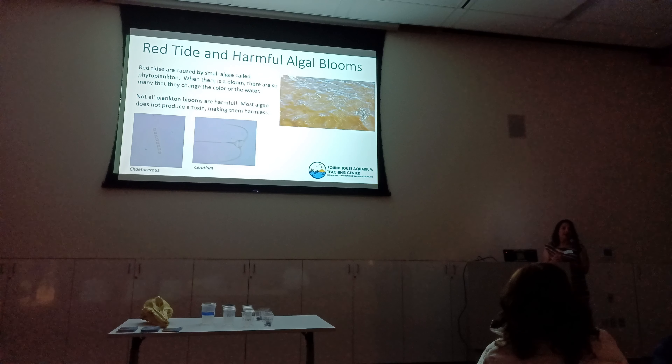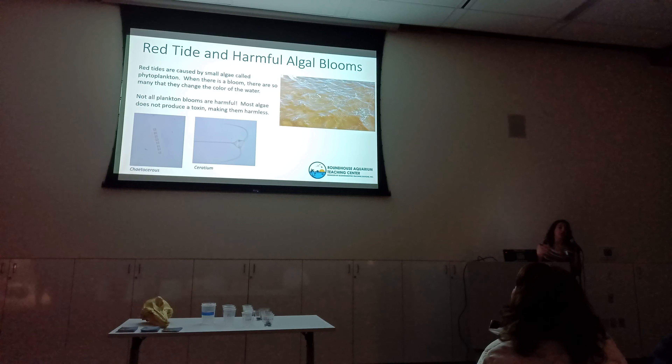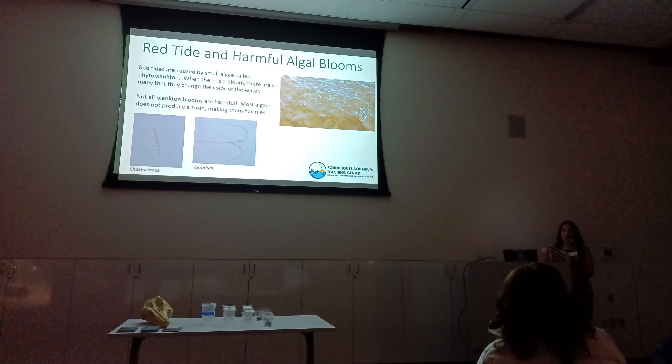I get to go first because plankton is my favorite, and we're starting with red tide. Red tide, or harmful algal blooms, are caused by tiny algae called phytoplankton — they're cousins of the seaweed and kelp that we see wash up on our beaches. They're always out there and really important. But when we see a bloom, it's because there are a bunch of them that reproduced all at once, and it can actually change the color of the water — hence the name red tide. Most of the time it's not even red, it's brown, and it has nothing to do with the tide.